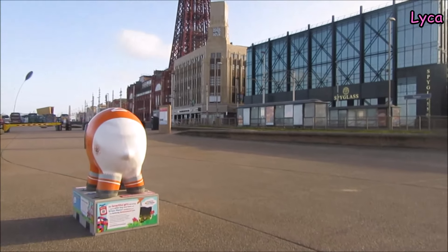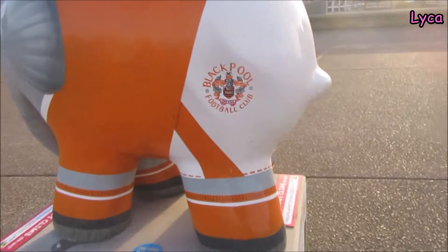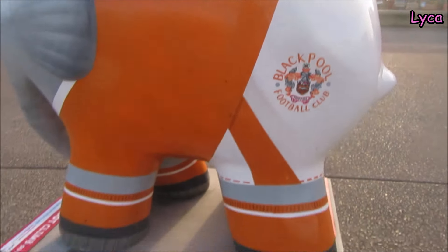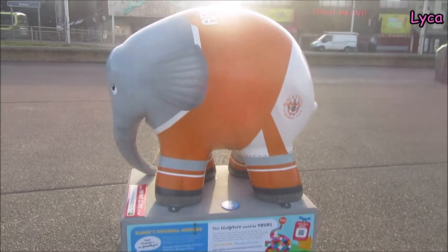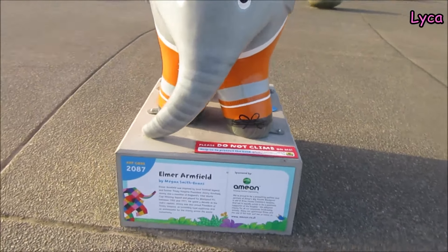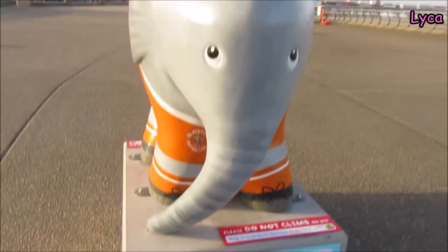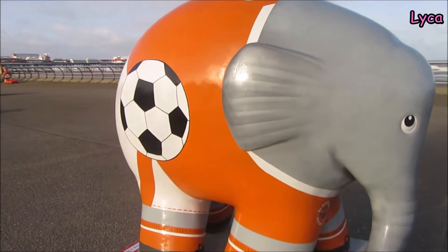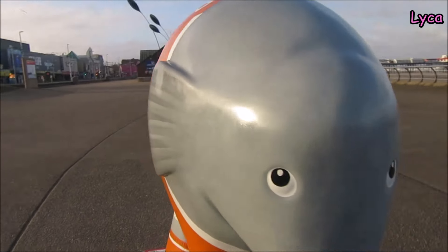We're coming up to the third elephant we've seen. This is the Blackpool Football Club elephant, look — he's all done in a lovely shade of tangerine. He's got his little Blackpool Football Club badge painted on his side, and he's opposite Coral Island. Let's walk around him and have a look. This is Elmer Armfield. He's adorable. He doesn't have all the fancy schmancy artwork on him, but I think he's totally adorable.